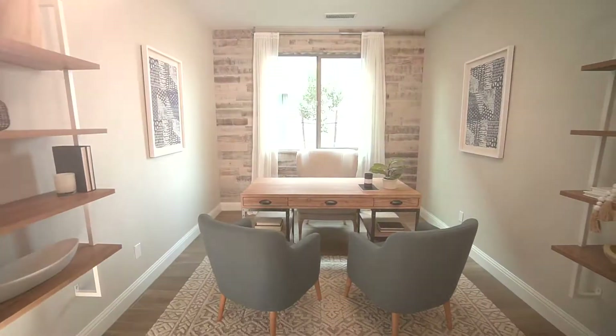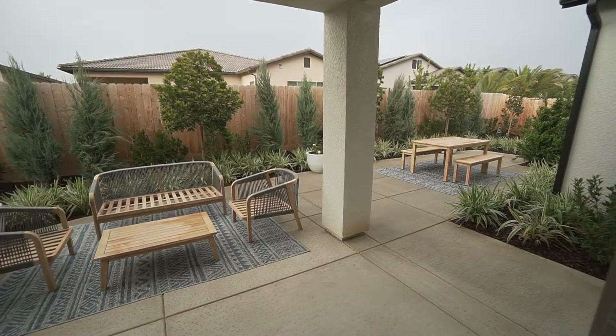We're prepping over 100 homes for you to be delivered in the spring of 2021, all with the features you've been asking for: bigger pantries, in-home office, extended covered patios, appointed and featured by our incredibly talented interior design team.